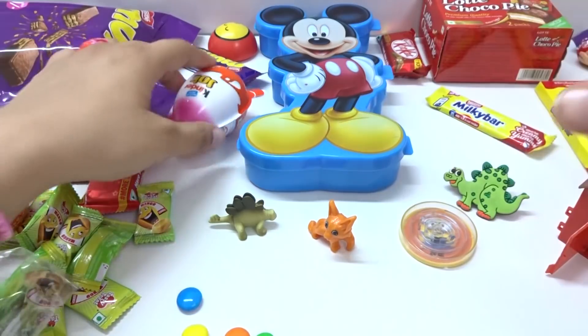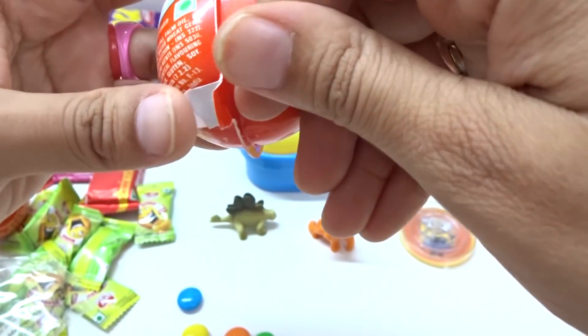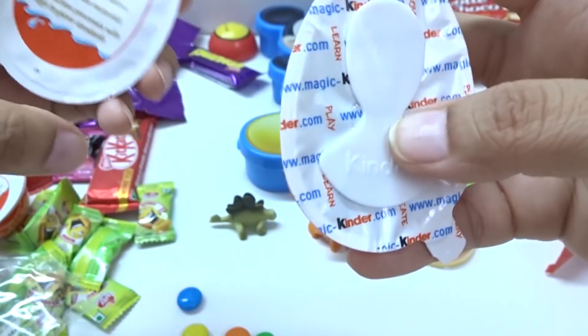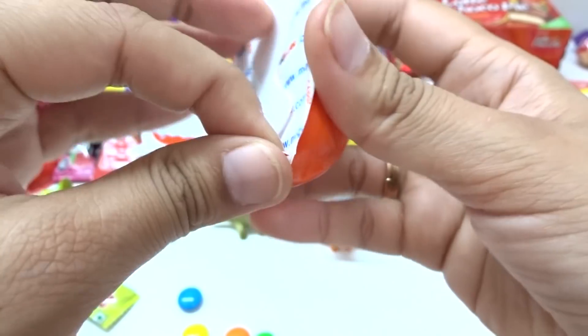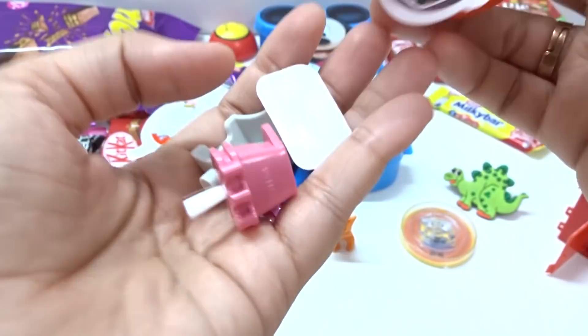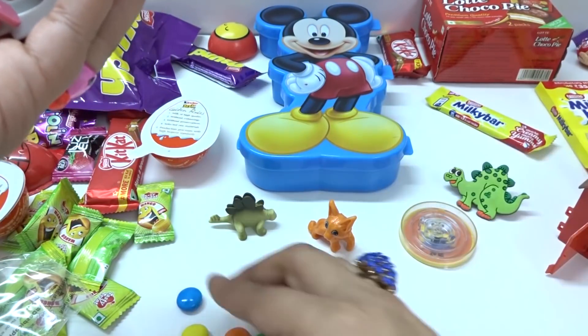Hey, let's open this one! Surprise, surprise, surprise — so many surprises we have! Chocolate surprise toy — wow wow wow! Nice surprises we have, this red color here.